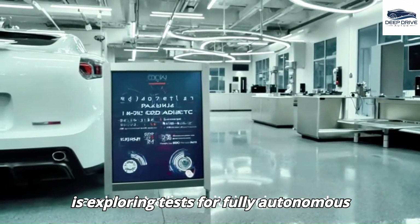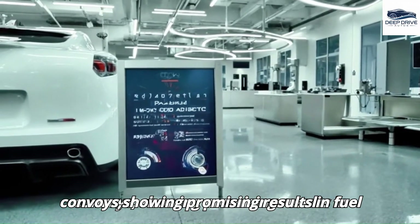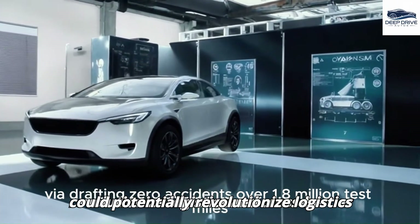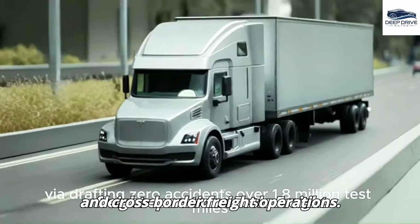Tesla is exploring tests for fully autonomous convoys, showing promising results in fuel efficiency and safety. Such innovations could potentially revolutionize logistics and cross-border freight operations.